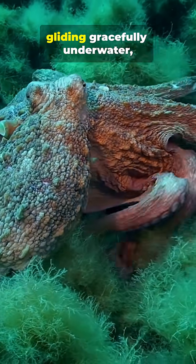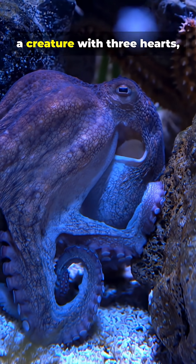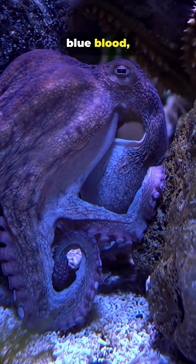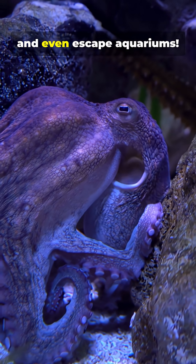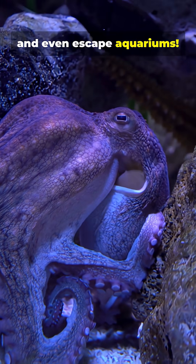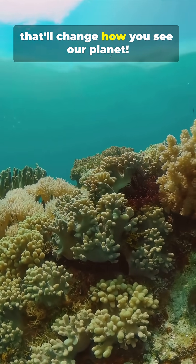So next time you see one gliding gracefully underwater, remember, you're looking at a creature with three hearts, blue blood, and a genius brain that can solve puzzles, open jars, and even escape aquariums. Follow Did You Know daily for more mind-blowing facts that'll change how you see our planet.